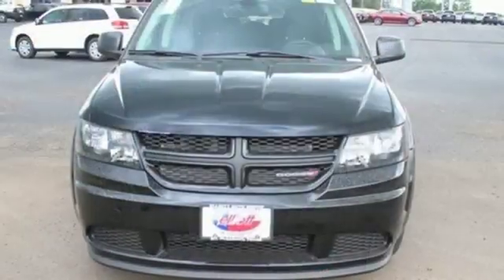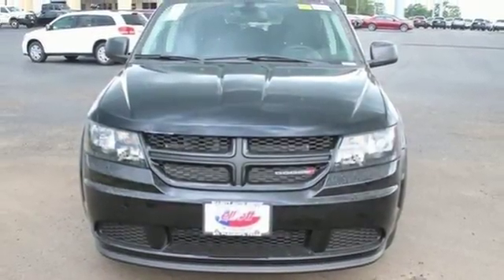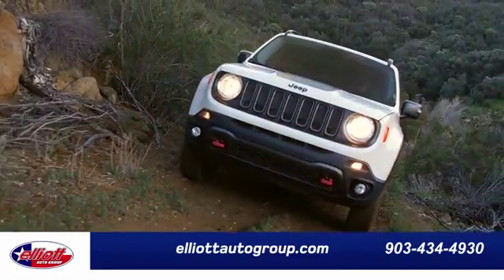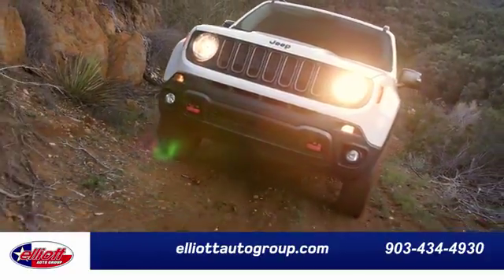Stretch your imagination with this limitless crossover. See it for yourself today. Elliott Auto Group — we don't do things the old way, we do them the right way.